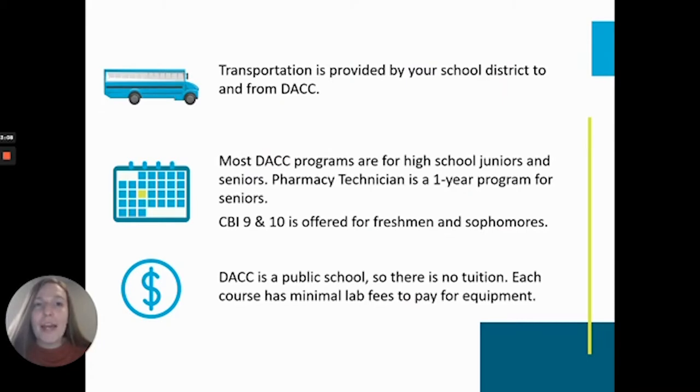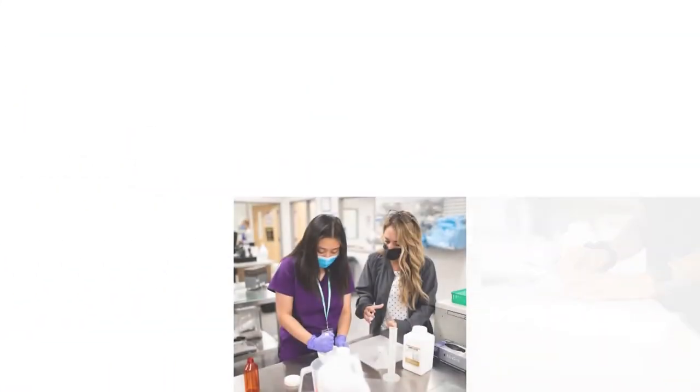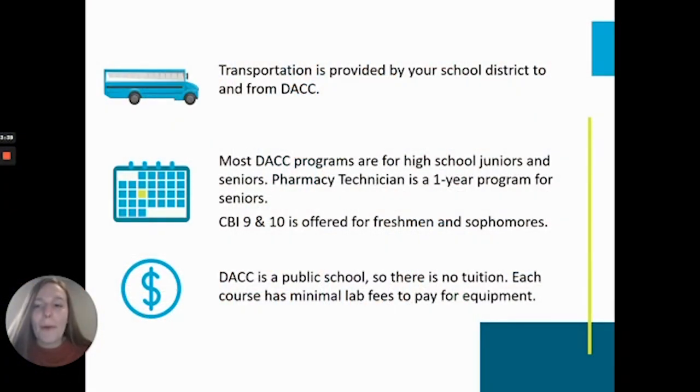Transportation to and from the Career Center is provided by your school district. You can ride a bus or drive yourself to DACC and still have time to return to your school for after-school activities. Most of our programs are for students in their junior and senior years, meaning it takes two years to complete the program. Our CBI Career-Based Intervention Program is for freshmen and sophomores, and our Pharmacy Technician Program is our only one-year program for just seniors. DACC is a tuition-free option for students because our courses are offered through a student's high school. Students do pay minimal lab fees, similar to paying for materials in an art class, and those program fees are all available on our website.